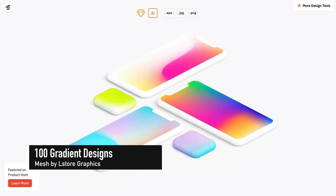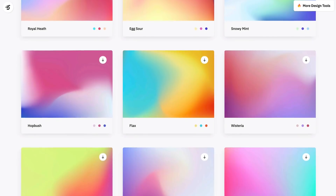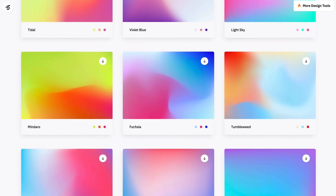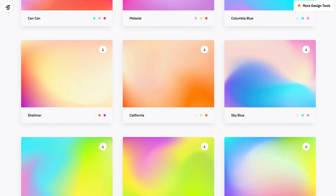The gang over at L Store Graphics have released the Mesh Gradient collection — an awesome freebie featuring over a hundred beautiful gradients in Sketch, Illustrator, EPS, JPEG and PNG formats.